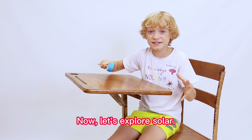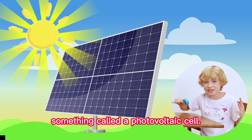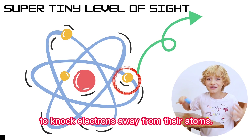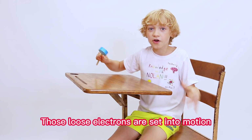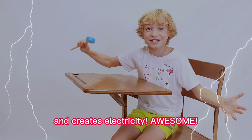Now let's explore solar. The sun's rays get picked up by a solar panel, which works because of something called a photovoltaic cell. The photovoltaic cell absorbs sunlight and allows light particles, or photons, to knock electrons away from their atoms. Those loose electrons are set into motion by an electrical field, which makes an electrical current and creates electricity!